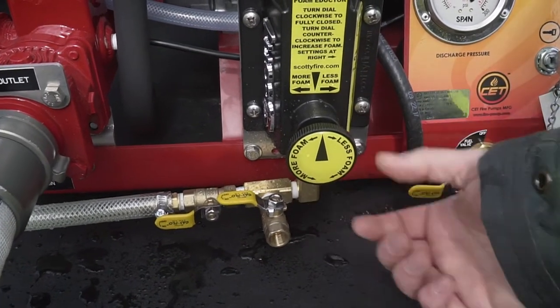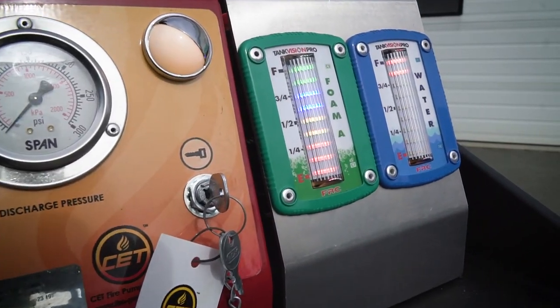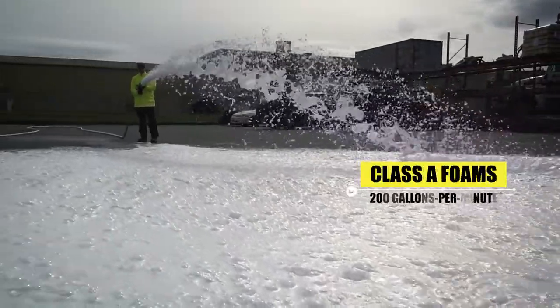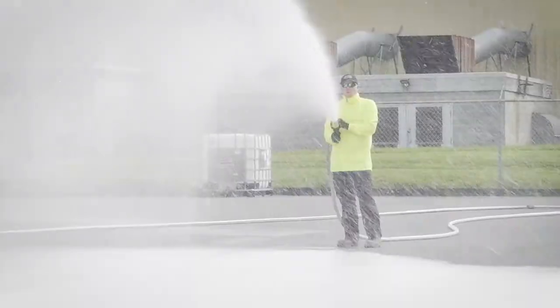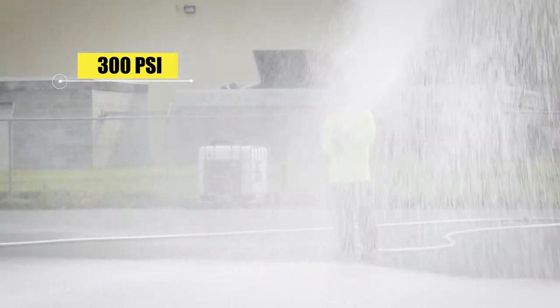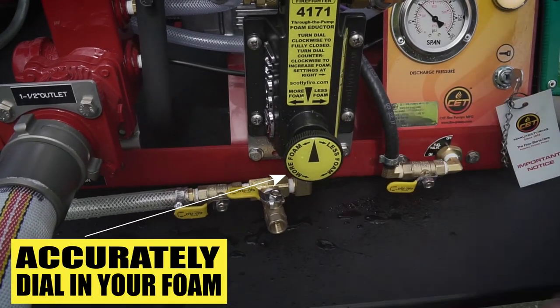The Scottie 4171 is capable of educting Class A or B foam concentrates — Class A foams up to 200 gallons per minute and Class B foams up to 95 gallons per minute. The 4171 is designed for a maximum operating pressure of 300 psi, and you can accurately dial in your foam using the Scottie 4171.